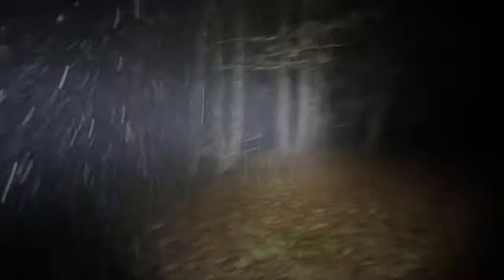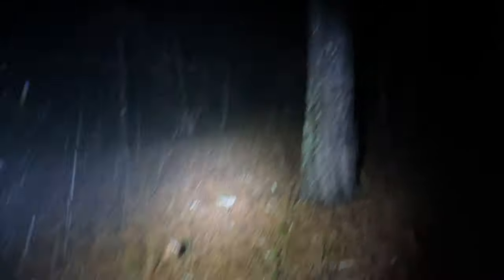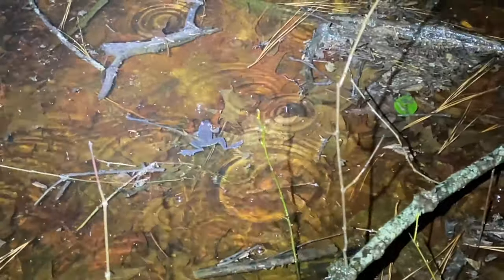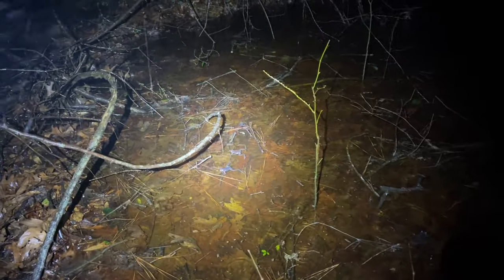It's finally let up a little bit — it's not a torrential downpour anymore and it's no longer thundering and lightning. We're going to walk over here where we heard these wood frogs the other day and see if we can find any of them. All right guys, check this out!